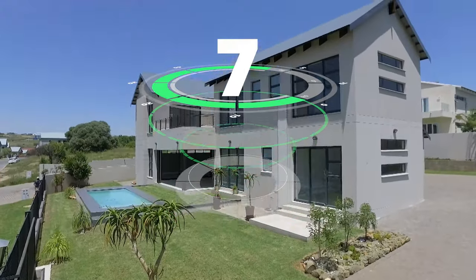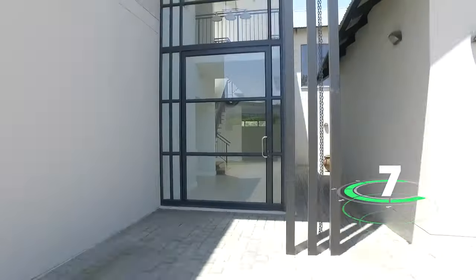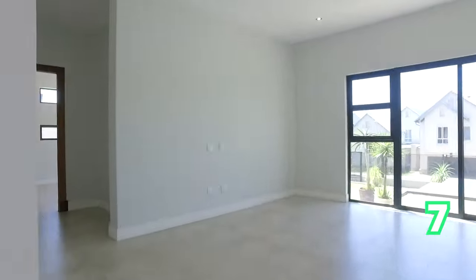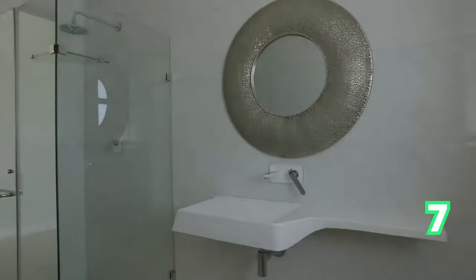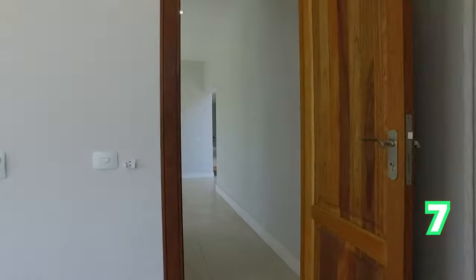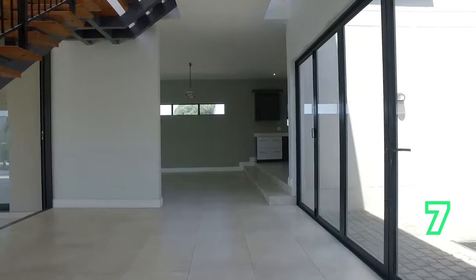We move on to a four-bedroom home in Waterfall Estate — ultra modern. This home has those tall ceilings and it's extremely inviting as you step in. Of course, it's got one of those kitchens that just screams master chef to you.